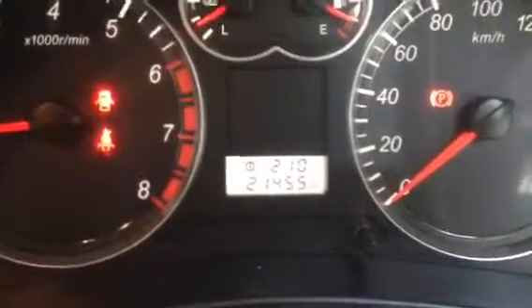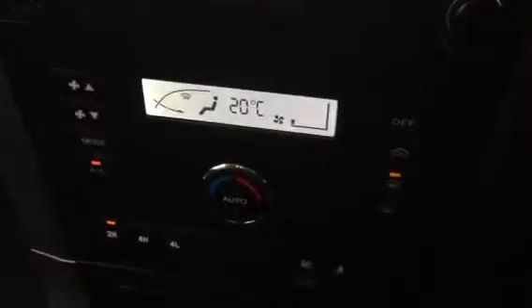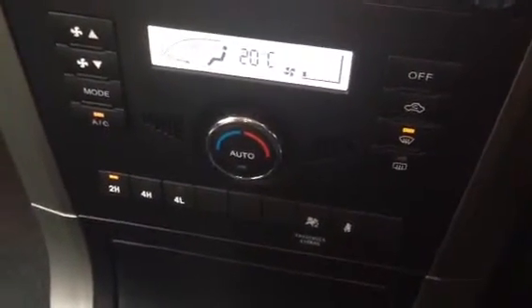The car's on 21,455 k's — so extremely low. Good display here with the radio, and you've got your climate control here as well. Your high and low 4x4 is just down the bottom there, so it's just a push-in.